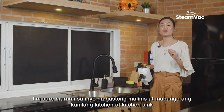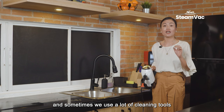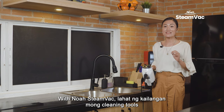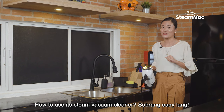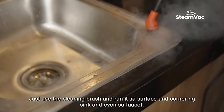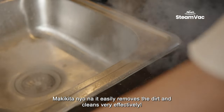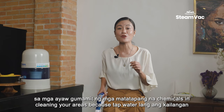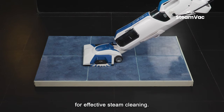I'm sure many of you want your kitchen and kitchen sink to be clean and fresh-smelling. Sometimes we use a lot of cleaning tools just to be satisfied that it's free of dirt and bacteria. With NOAA Steam Vac, all the cleaning tools you need for your kitchen are covered. Just use the cleaning brush and run it on the surface and corners of the sink and even on the faucet. You can see that it easily removes the dirt and cleans very effectively. NOAA Steam Vac is perfect for those who don't want to use harsh chemicals — tap water alone is needed for effective steam cleaning.